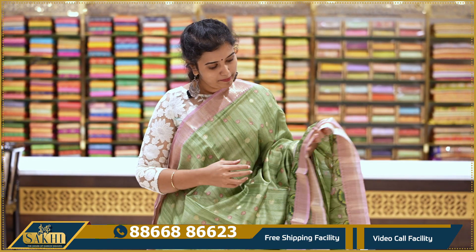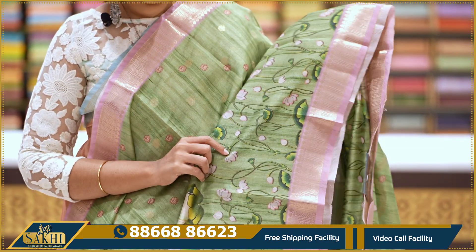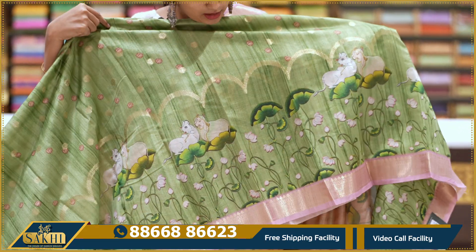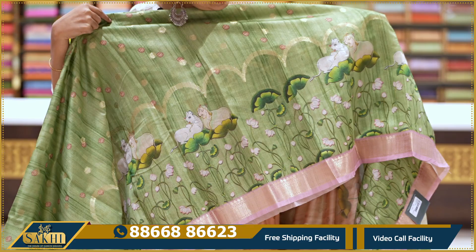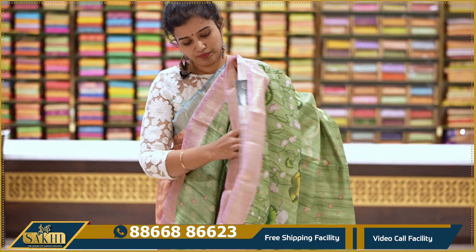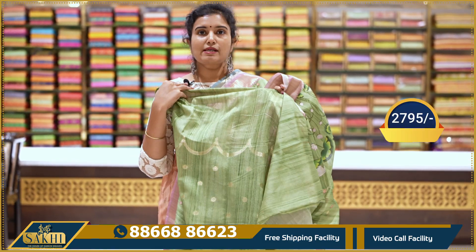Forest green with baby pink combination, orange booties, two sides zari borders contrast. With blouse: 2795.